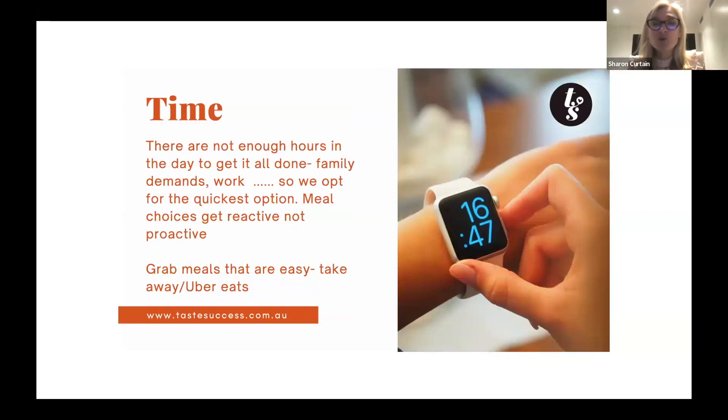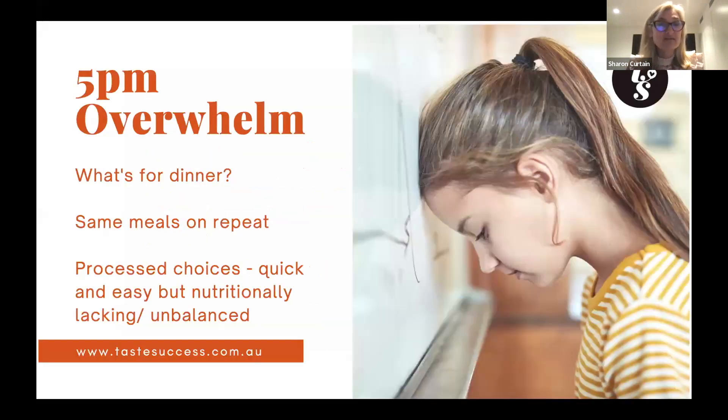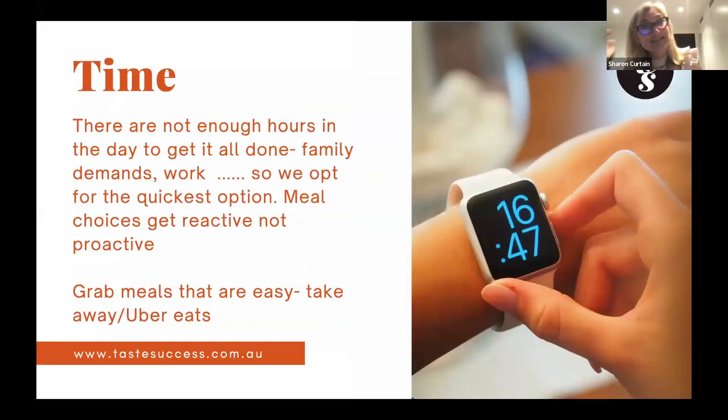When you're busy, you want to get it all done but you can find that you get to the end of the day having run out of time, or you're running from school activities to the next thing. So you just grab whatever is quickest — which isn't always the healthiest. It might be Uber Eats or a takeaway meal.